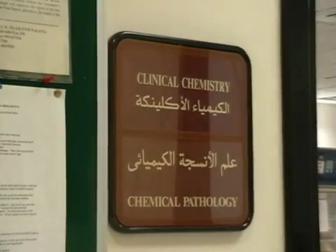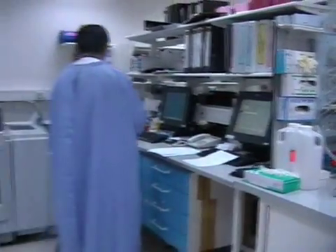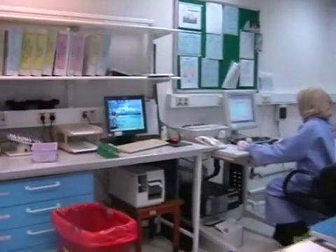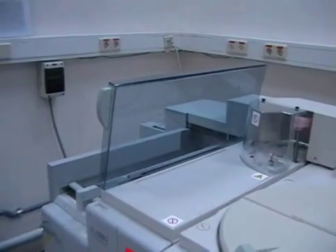This area is called the Biochemistry Department. Here, qualified technologists use the most technologically advanced auto-analyzers to test patient samples for electrolytes, glucose, enzymes, and hormones. The Biochemistry Lab also performs toxicology testing.